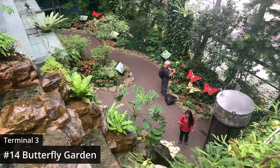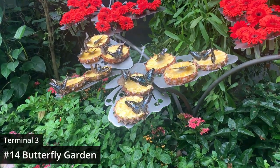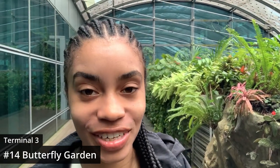As if Terminal 3 wasn't cool enough, they also have an impressive butterfly garden. It's already like 15 degrees warmer in here and there are so many butterflies — this is really cool.